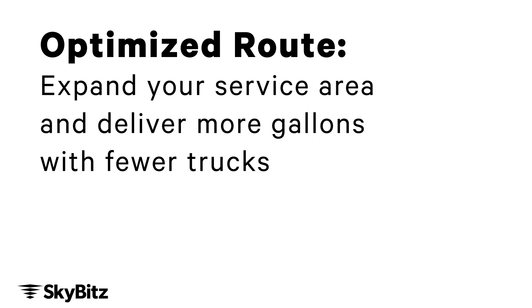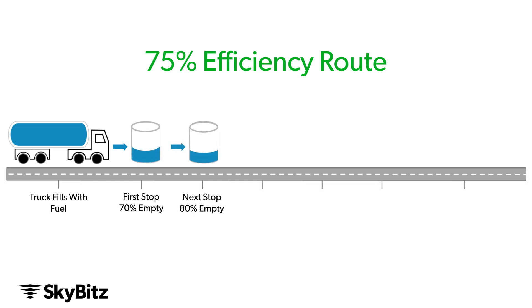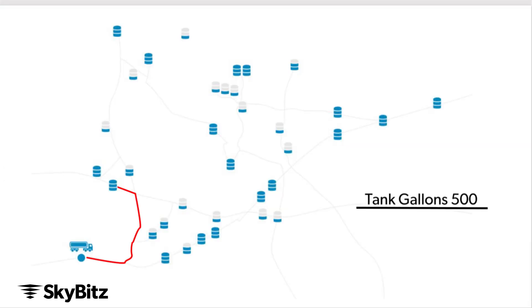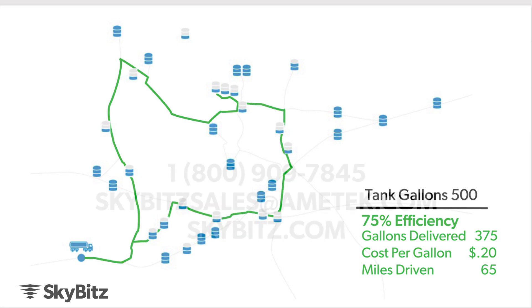So let's look at the optimized — highly efficient deliveries. Beginning of the day, you've got all the tanks set up. Your dispatcher knows where to route the vehicle, so it's stopping at the right stops, not topping off tanks, filling the right ones, and it knows how much it's going to fill. So you go out knowing exactly what you need to deliver. But the real key is when you multiply this times 100 trucks and then 100 more routes or 1,000 more routes — the numbers get staggering.